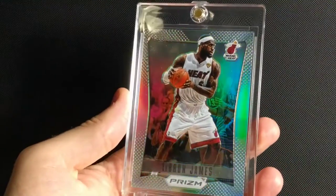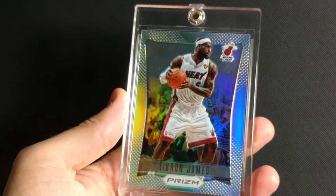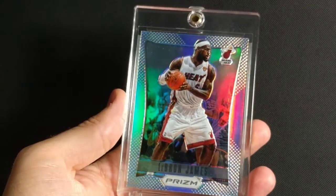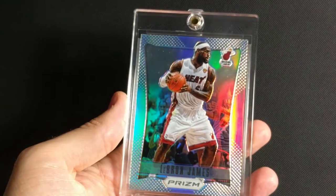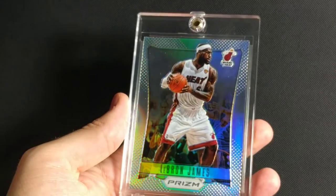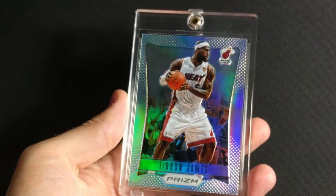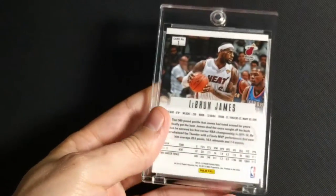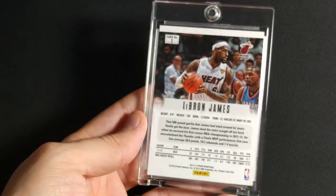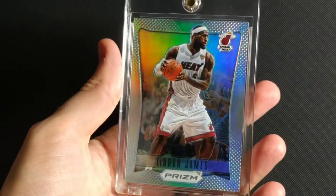Next is 2012-2013 Panini Prism Silver Prism. This would have been Panini's first year of the Prism — really great set, really iconic set. Silver is done really well. This is their version of Topps Chrome. Really clean design.